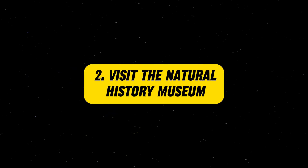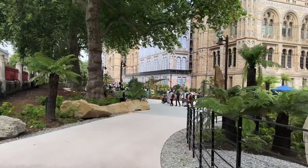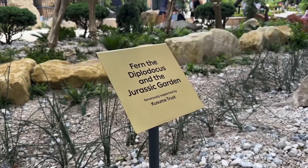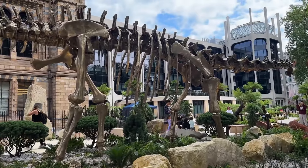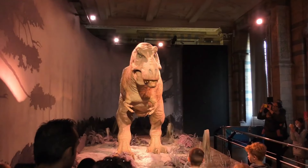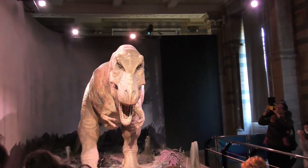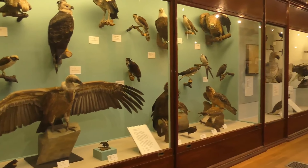Visit the Natural History Museum. The Natural History Museum is a must-visit for anyone interested in the wonders of the natural world. Located in South Kensington, the museum features fascinating exhibits on dinosaurs, minerals, human biology, and much more. The iconic Hintze Hall is home to a massive blue whale skeleton suspended from the ceiling, a sight that amazes visitors of all ages. The museum also offers interactive displays, educational programs, and temporary exhibitions, making it a fun and informative destination for families and individuals alike.